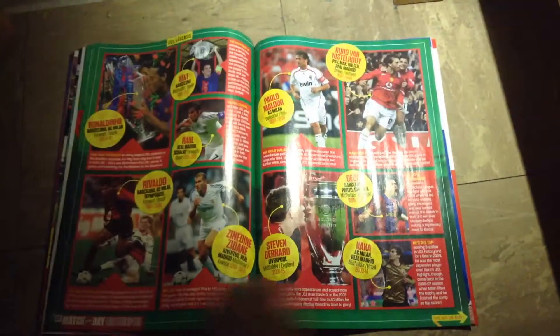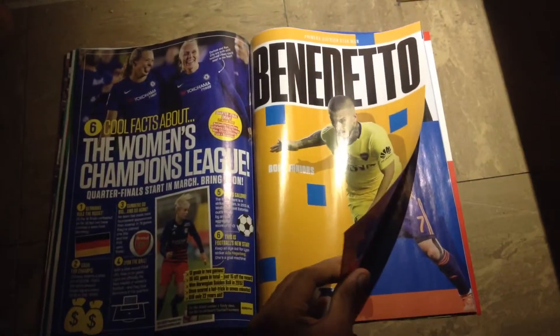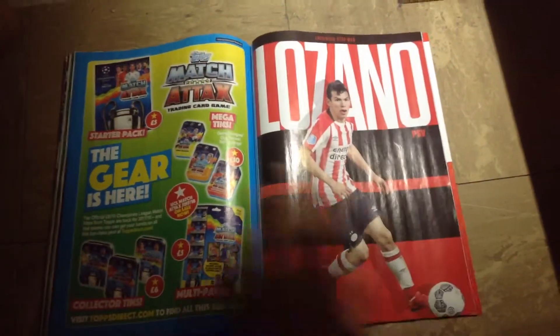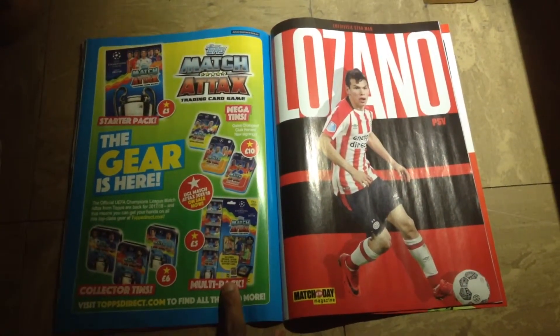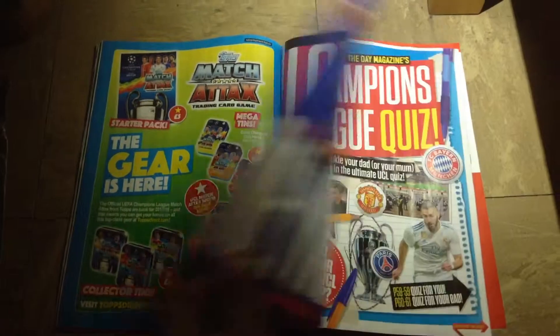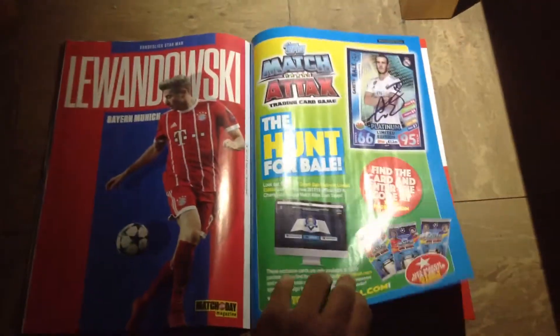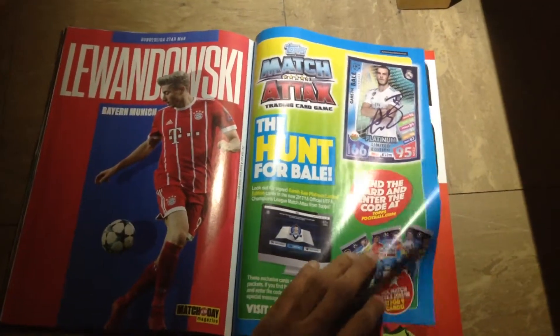20 Champions League legends - once again I won't be going through all of them, but Messi is there. Best of the rest. Here is another advertisement for the Match of the Day Champions League magazine. I will definitely be getting this on Friday. Champions League quiz - you can get a chance of winning a Gareth Bale platinum limited edition card, which is very rare with only 2,050 available copies, and it does have an authentic signature card of Gareth Bale.